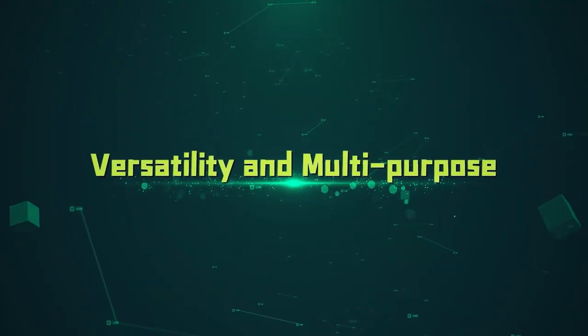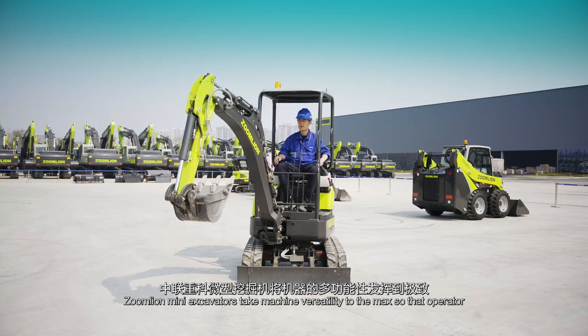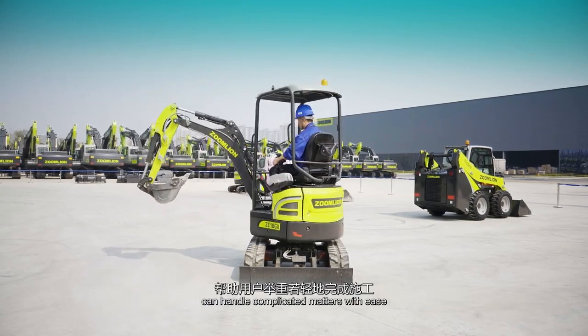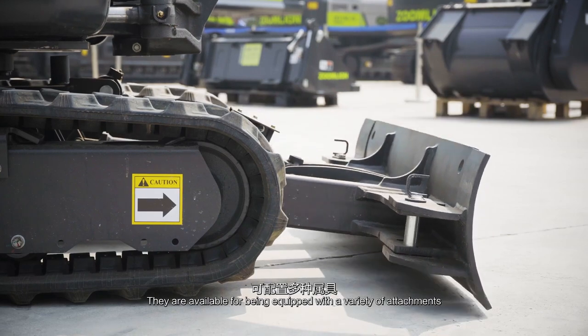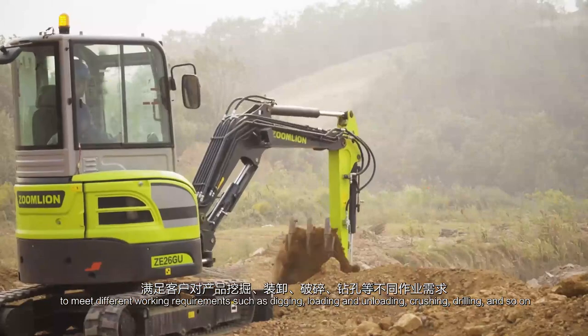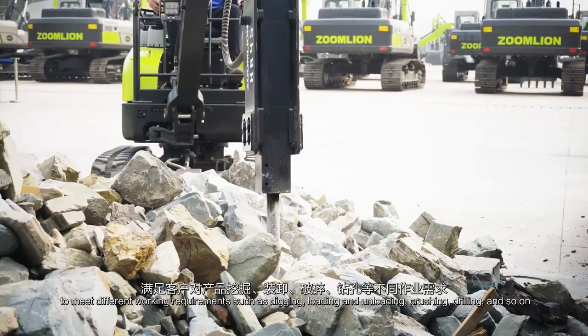Versatility and Multi-Purpose. ZoomLion Mini Excavators take machine versatility to the max so that operators can handle complicated matters with ease. They are available to be equipped with a variety of attachments to meet different working requirements such as digging, loading and unloading, crushing, drilling, and more.